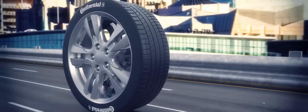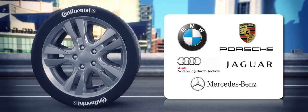Tyres that have achieved approvals for Mercedes, Porsche, Jaguar, BMW and Audi have a unique vehicle manufacturer sidewall marking.